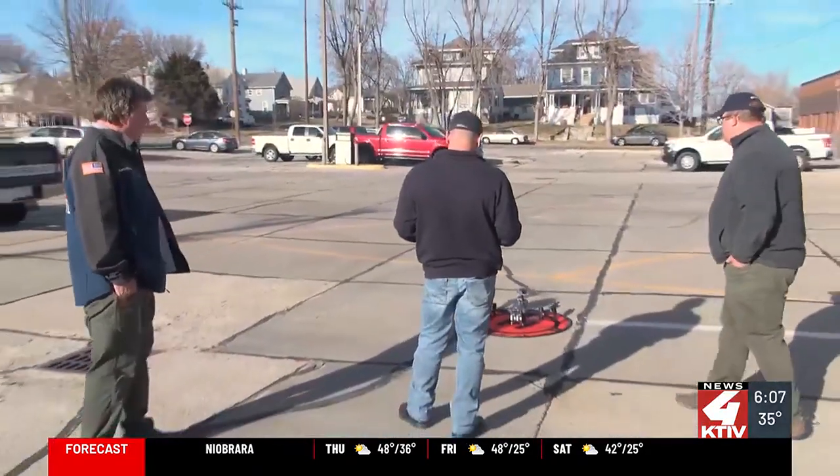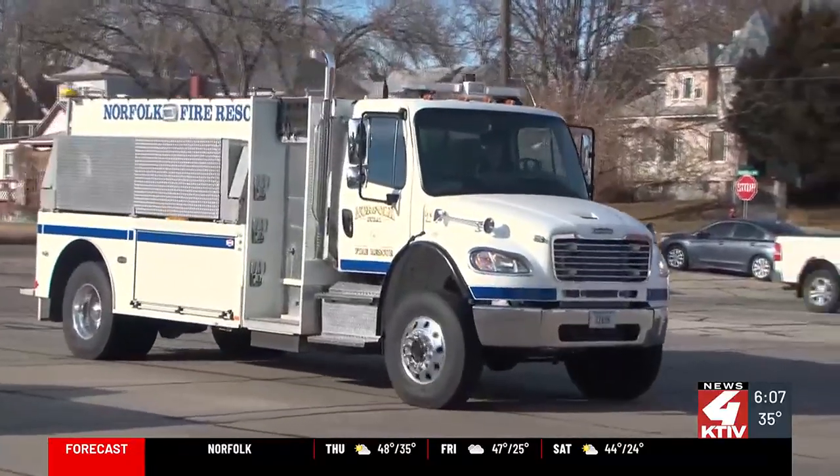Several members of the fire department are certified drone pilots. Team leads decide if a drone is needed on each call, like Captain Scott Bonsal. This is also a tool that we can use to help take care of the public and make our job safer and make the community safer.